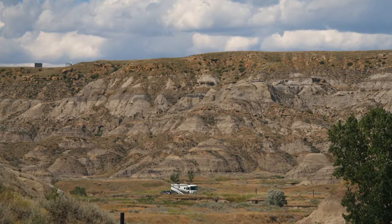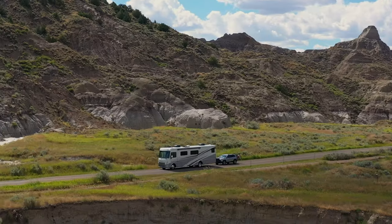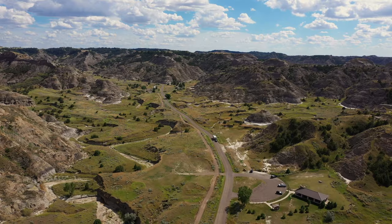Just look around. It's the Badlands, man. I've got so much planned for us this week. We've got dinosaurs, we've got stargazing, and we've got a big tasty bite on the burger trail. I'm in. You know I'm in.